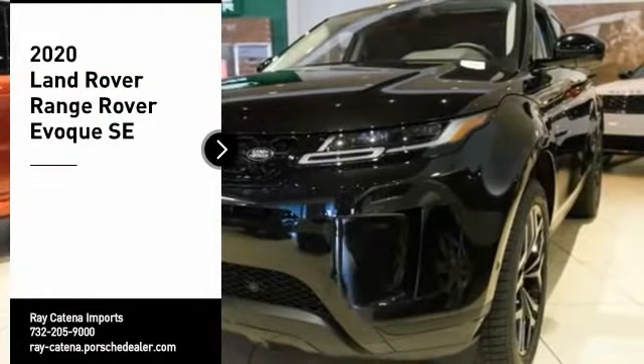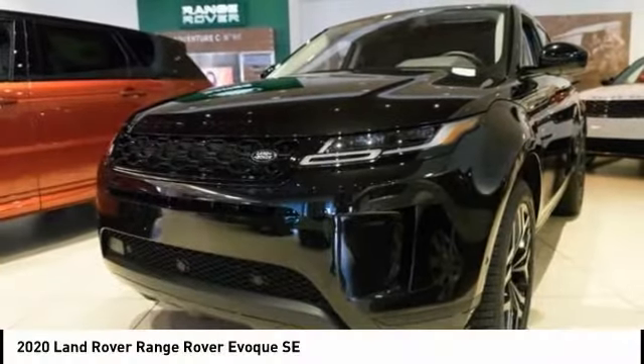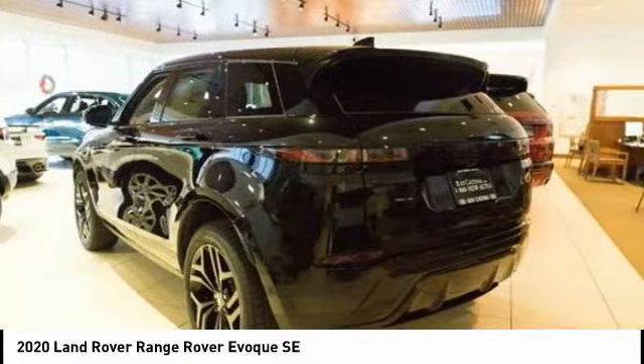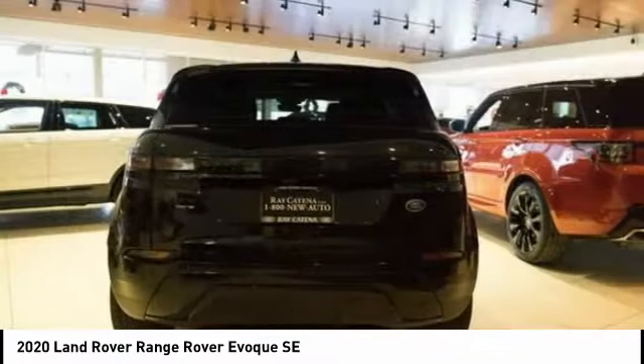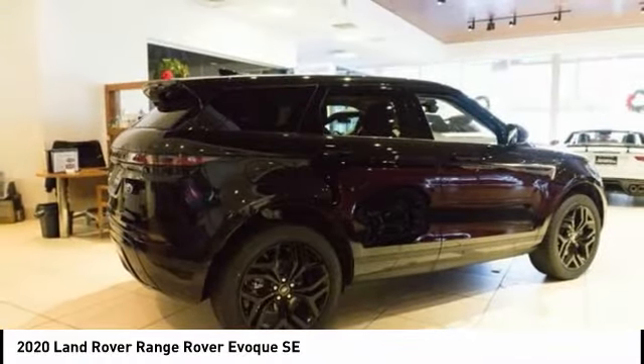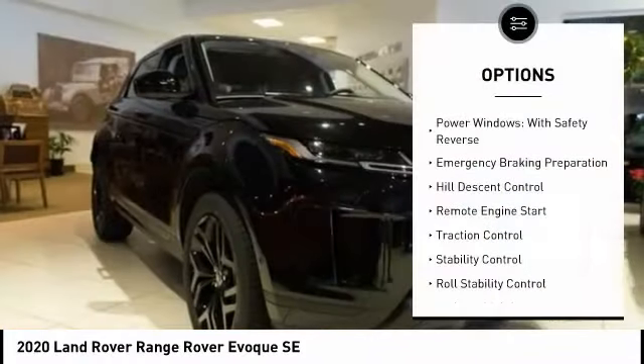Stop by and take a look at the 2020 Evoke. The all-new Range Rover Evoke is the lightest and most fuel-efficient Range Rover to date, continuing our commitment to environmental sustainability. Here are some of this vehicle's great options.